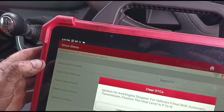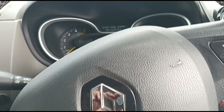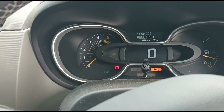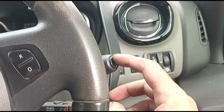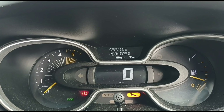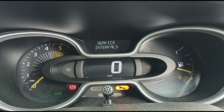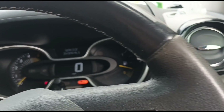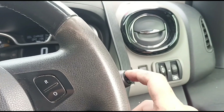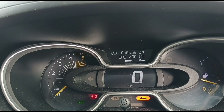First, I'm going to clear the fault codes and that will clear that message. Once that message is cleared, we can use these little buttons here. We're going to go to where it says 'service intervals' and press and hold it, then let go and press and hold again, and wait until it stops flashing.